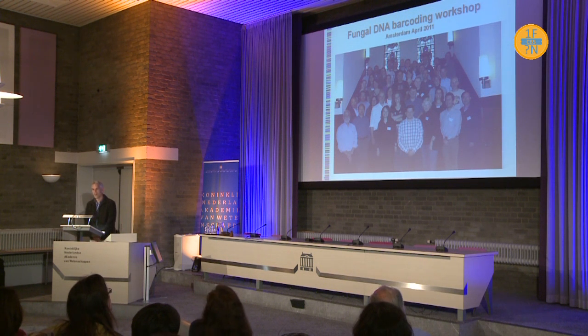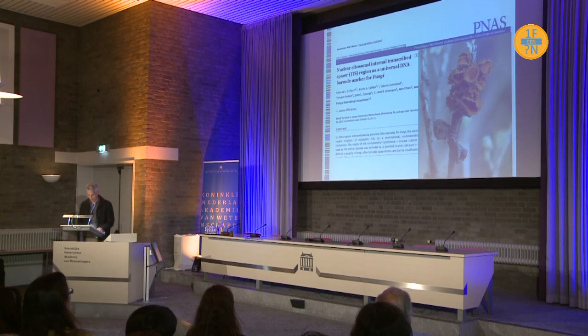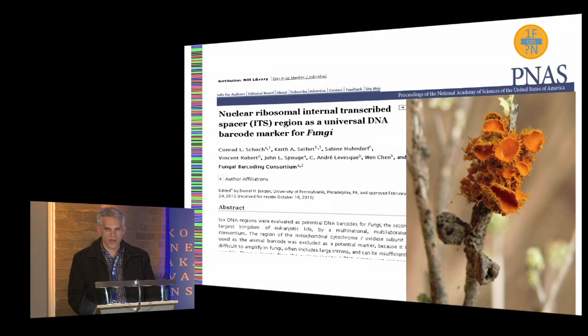We've seen this picture before. A group of us got together a year ago, getting data together for a paper to designate the barcode for fungi, and a year later we got the paper finally out. I've also been informed that one of Benjamin Stillo's images was chosen as a cover image for the hard copy of proceedings, so we'll have a nice fungal picture on the front page of proceedings to go along with it.